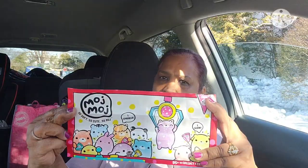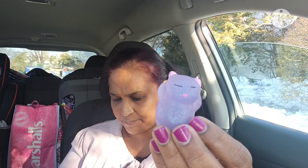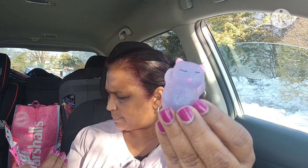Inside the Moj Moj package there's a little figure with a rubber band around it. I am like a kid in a candy store — I love this kind of stuff! There are 95 to collect and trade. I got a purple and pink one — oh my gosh, it's so soft! Look at how cute it is!